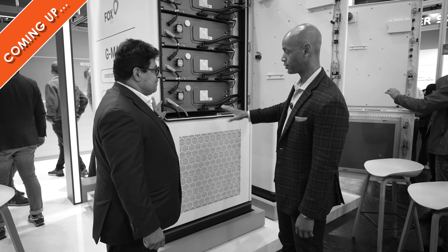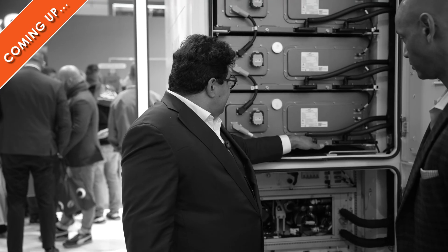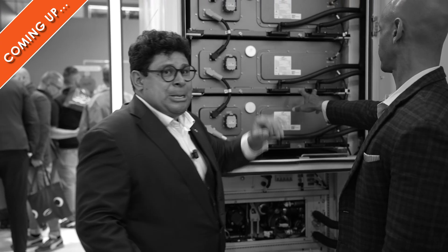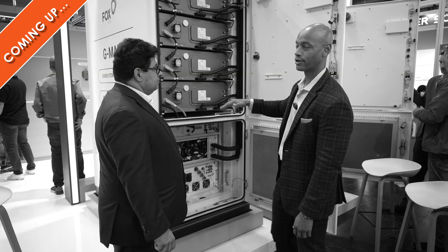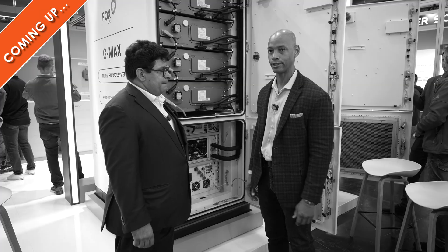So over 250 kilowatt hours total storage capacity with the whole system. The cooling liquid system runs through every battery storage unit. It's really amazing to see how elaborate the cooling system is, but of course that goes to maintaining high performance and fire safety as well.